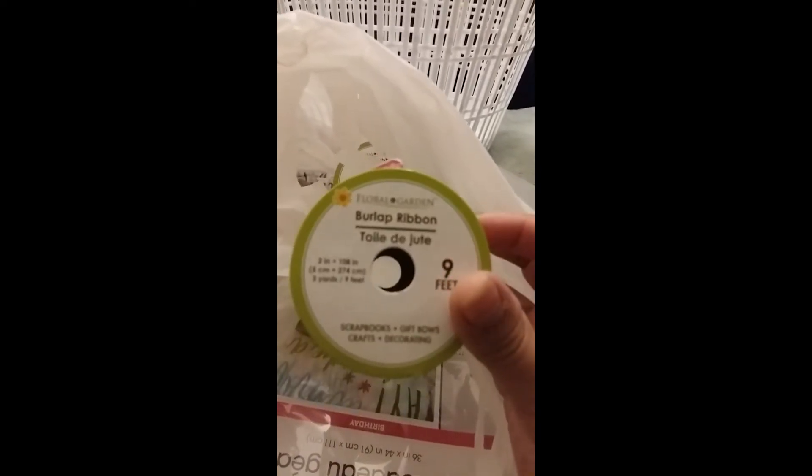The next things are these ribbons — burlap ribbon, the standard from Dollar Tree. You get nine feet and I got the pink and just kind of the tan, natural color. This is going to be a project with these laundry baskets — you can kind of get the idea.